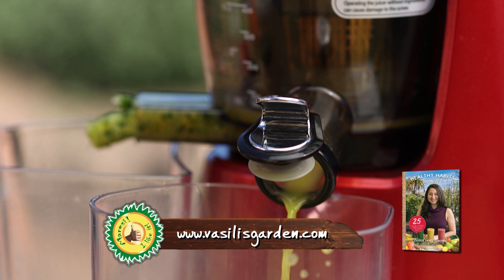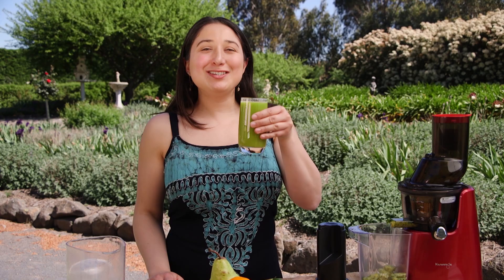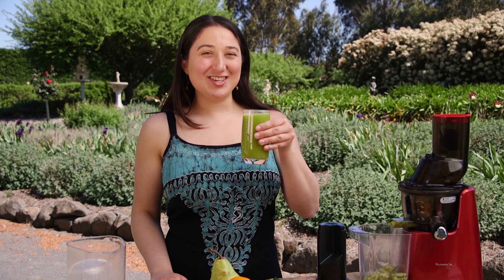This is absolutely magnificent. If you'd like this juice recipe and many more just like it, visit our Facebook page or our YouTube channel. Enjoy and see you next time.